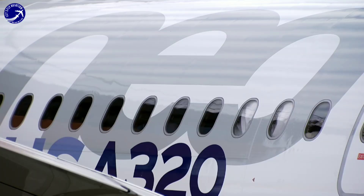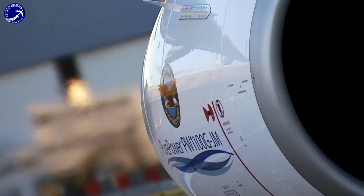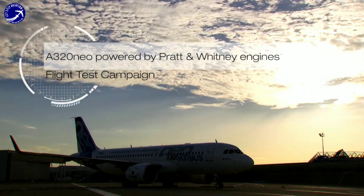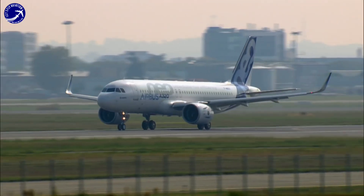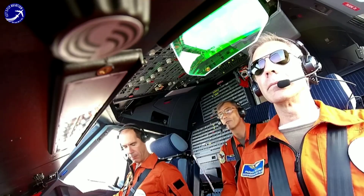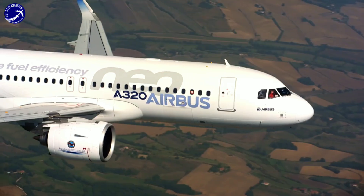The A320neo is renowned for its fuel efficiency, leading to significant cost savings for airlines. Its advanced aerodynamic design, lightweight materials, and aerodynamic enhancements like winglets contribute to lower fuel consumption per passenger compared to older aircraft models.